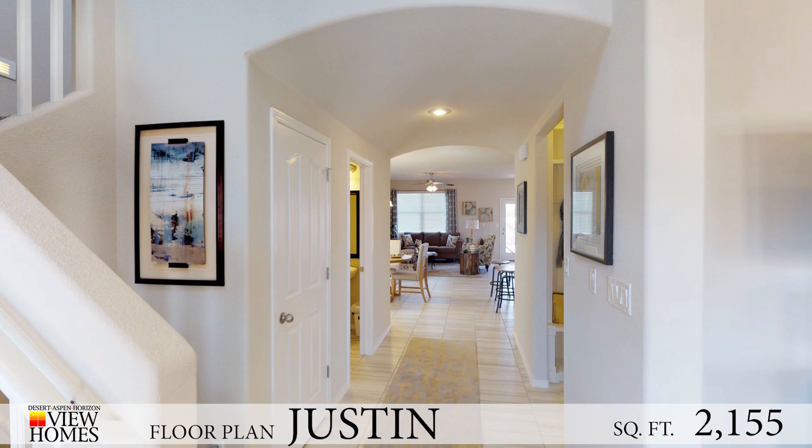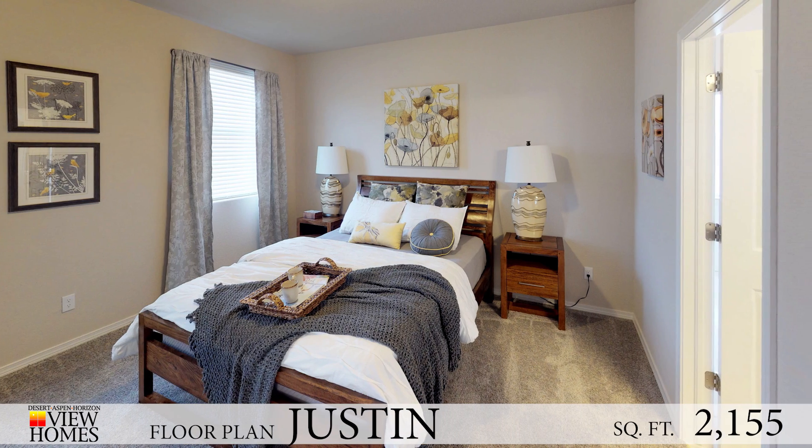Hi, my name is Casey Boylan Hickey. I'm a realtor here in Las Cruces and the one thing that I love about the Justin Floor Plan is it's so versatile.